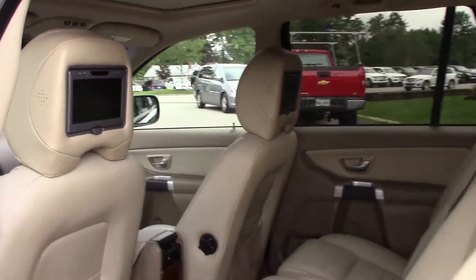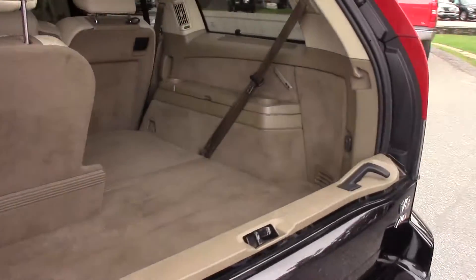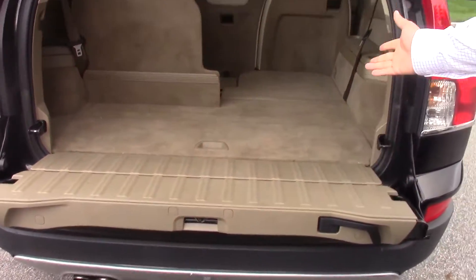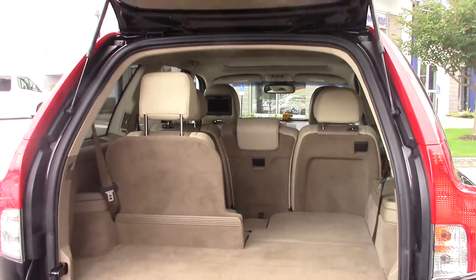Also comes, of course, with a fold-down third row. So I open the top here for you. You can see, slide in. You've got plenty of room for either passengers in the third row or to store something.